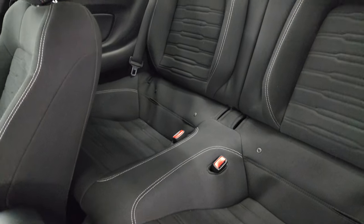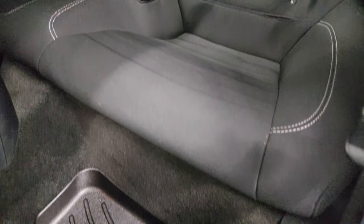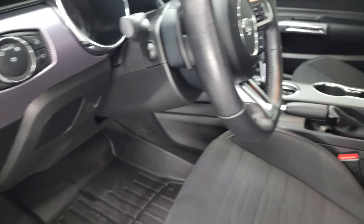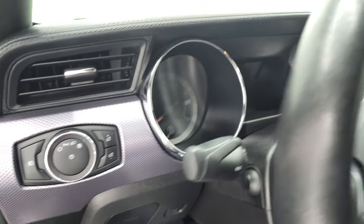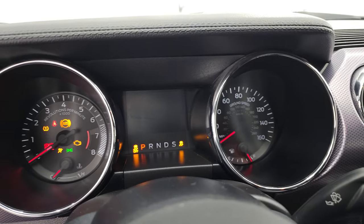Taking a look at the back seats — no rips or tears. You do get the LATCH child safety system if you want to get a car seat back there, and WeatherTech floor mats in the back as well. We'll hop inside and check out the miles, radio, and everything the car has to offer on the interior, then start it up and take a look under the hood and check out all those bright lights in the front.